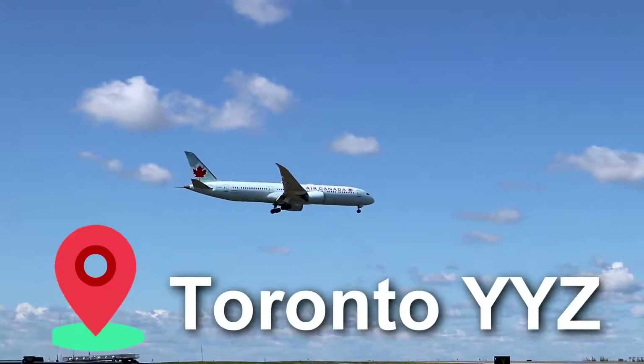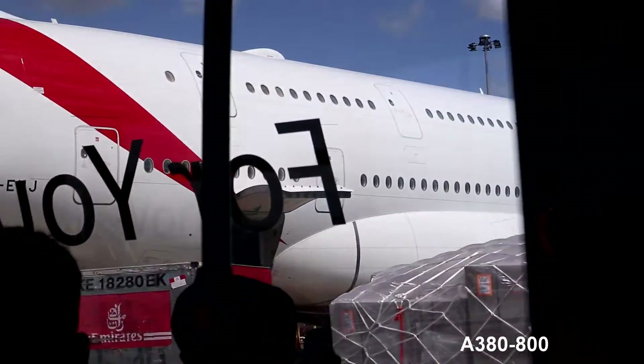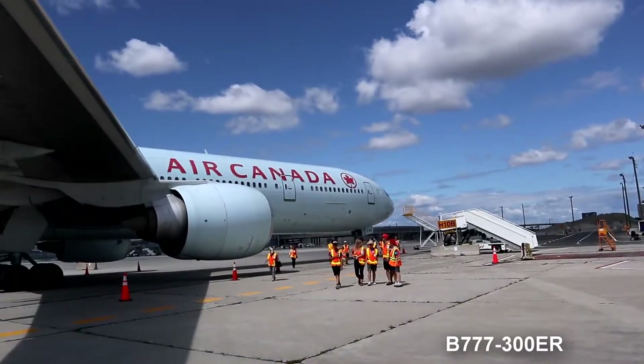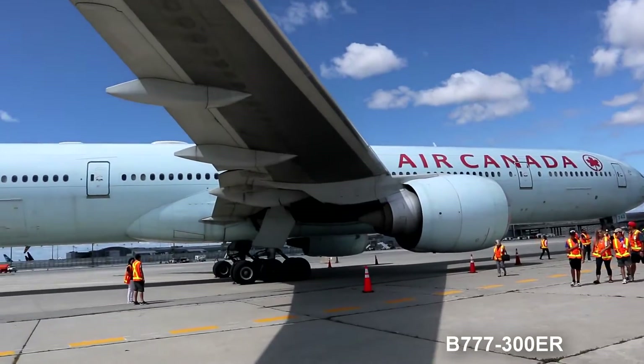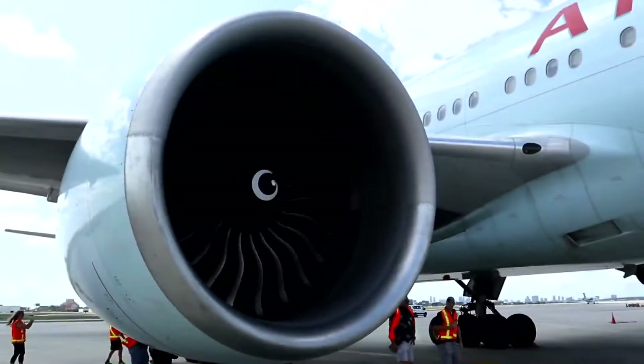Hello aviators and welcome back to another video on Delta Bravo Tango. Today, join me on board something slightly different as we hop on a tour bus and take in the sights and sounds in the largest airport in Canada, Toronto Pearson International Airport, and come along Airside as we indulge in the Pearson Airside Tour.